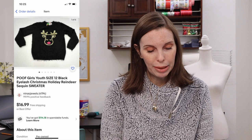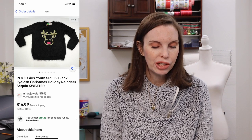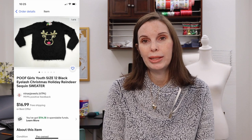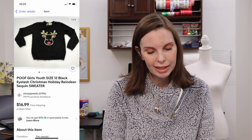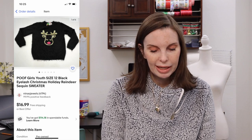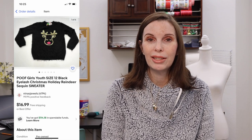Next up was a girl's sweater by the brand Poof. It was an eyelash-style sweater with a reindeer embroidery and sequins on the front. My husband got this at a garage sale and it sold for $12.68 on offer to buyer.